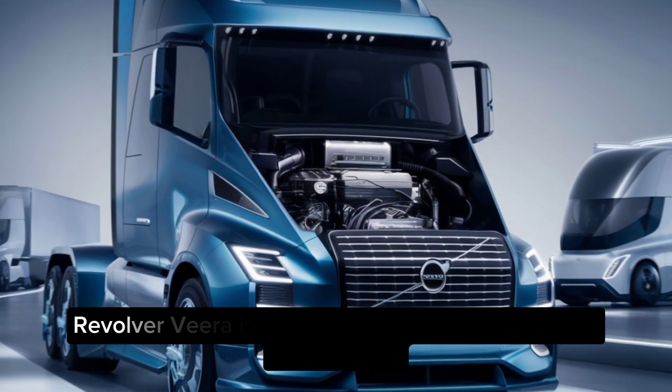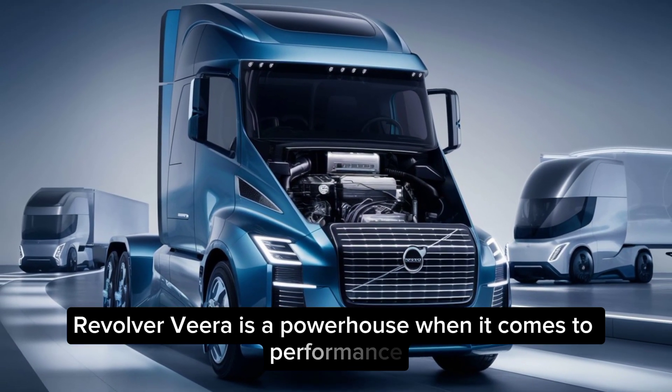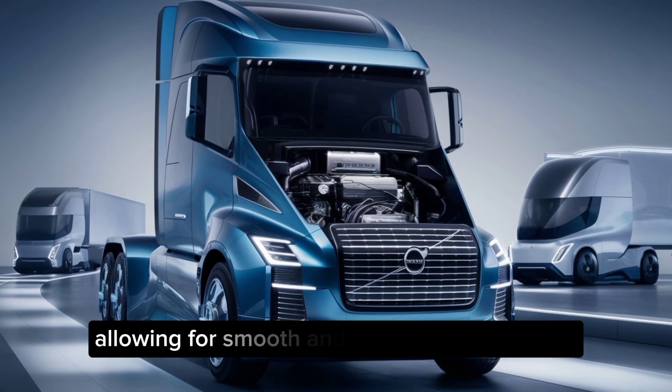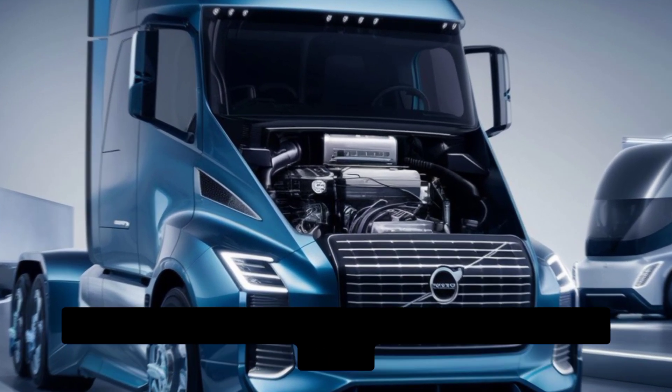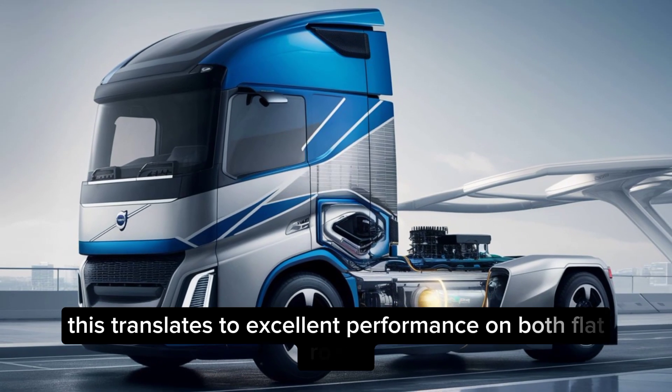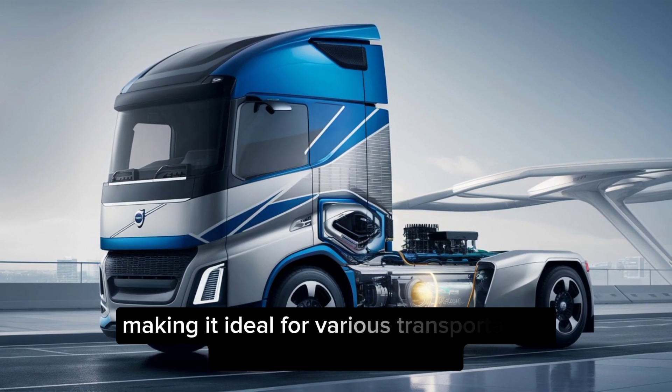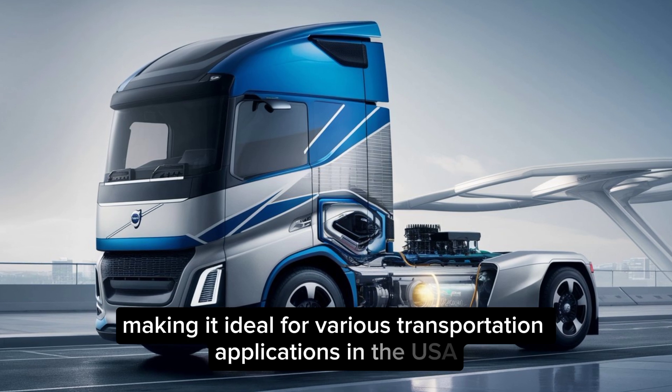Performance. The Volvo Vera is a powerhouse when it comes to performance. Its electric motor delivers instant torque, allowing for smooth and powerful acceleration. This translates to excellent performance on both flat roads and inclines, making it ideal for various transportation applications in the USA.